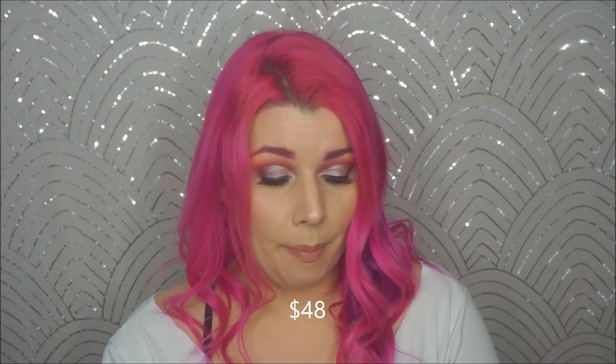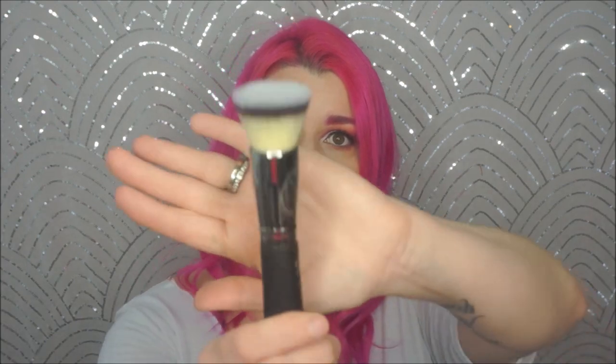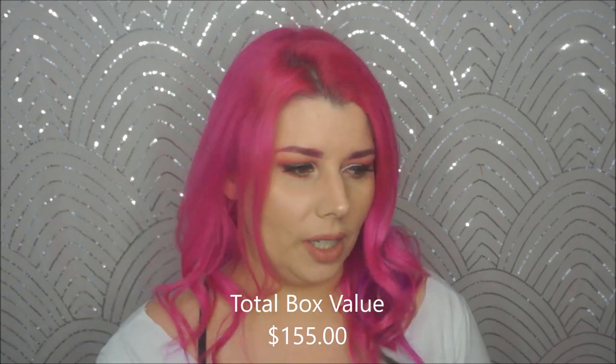And the last thing in here is from It Cosmetics — it is the Heavenly Luxe Flat Top Buffing Foundation Brush. I don't really reach for brushes for foundations, but I just actually tried this Marc Jacobs brush and loved it. These aren't the same kind of brush, but I'm going to try a few more brushes now for foundation. So I'm definitely going to give this a try.